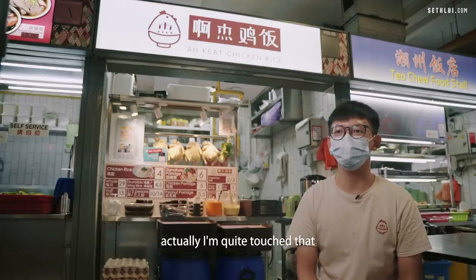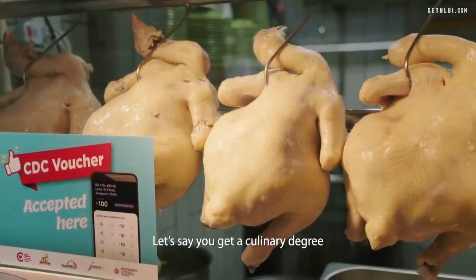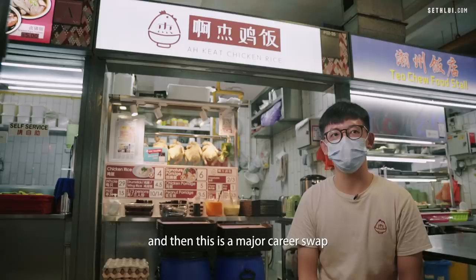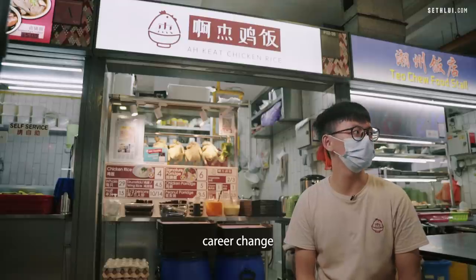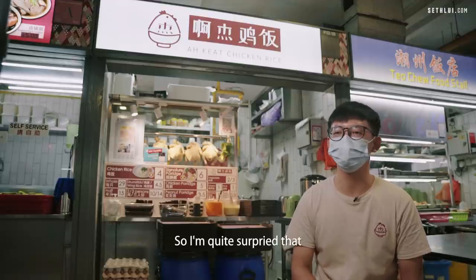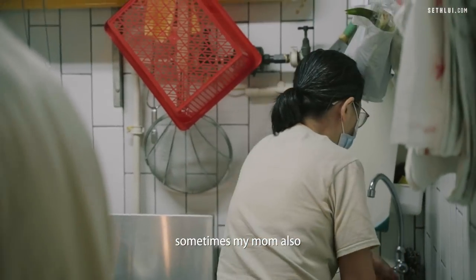I'm quite touched that my parents are very supportive, because this is a major career change. I'm quite surprised that they are encouraging. My youngest brother helps here sometimes, and my mum does too.